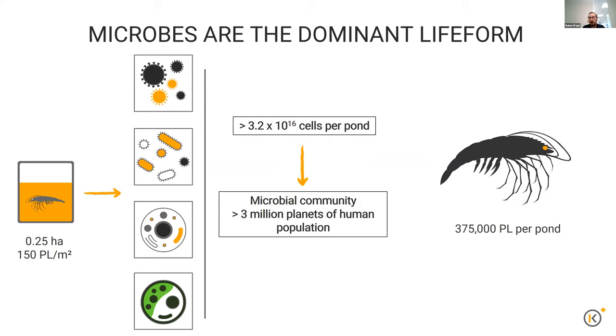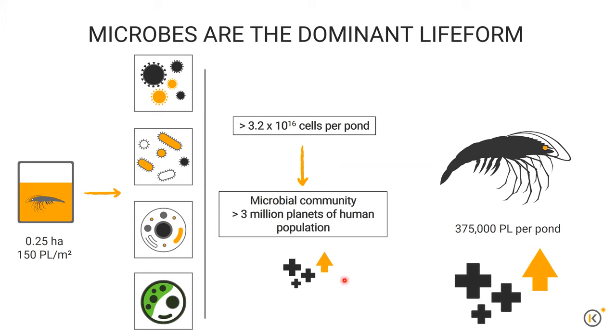This becomes more evident when you compare it to the other life forms: you'll have maybe 375,000 shrimp per pond if none of them die. But if you look at research done over the past 20 years, we've made huge progress on understanding the animals, improving their health and production, and intensifying the industry. Far less progress has been made in understanding and managing the microbial components of the systems. That's where we, both as a company and from our university background, have been studying these microbial communities to better manage them through the use of technology.